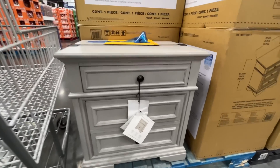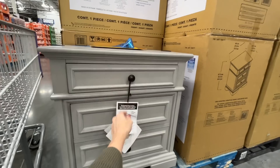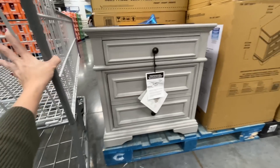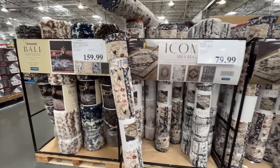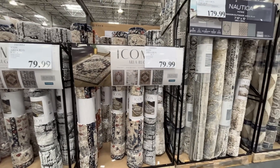The nightstand is $350 — it's got a drawer and a couple more. New year, new rugs! They always have an assortment of really great quality rugs in assorted sizes — five by sevens, eight by tens.